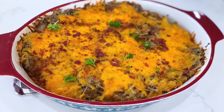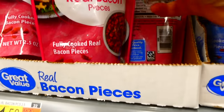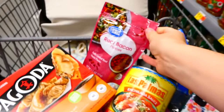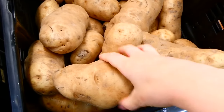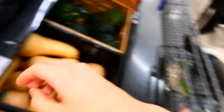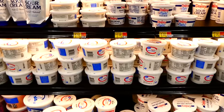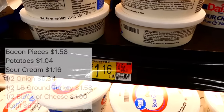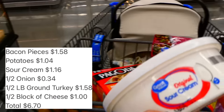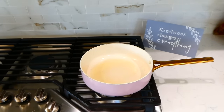Now we're making this potato bacon and turkey casserole. The first things I'm grabbing are real bacon pieces — already pre-cooked, very affordable. Next are these large potatoes, which are budget-friendly, filling, and full of nourishing vitamins. From the dairy section I grabbed an eight-ounce container of sour cream. Prices have really increased at my local grocery stores recently!